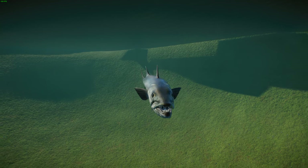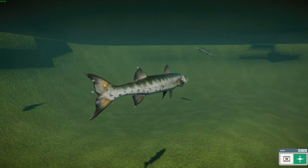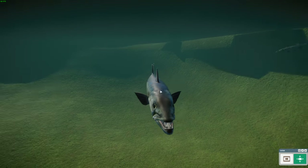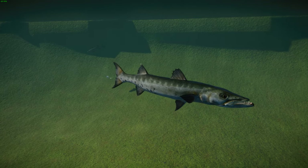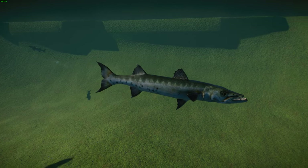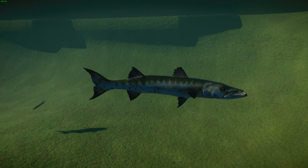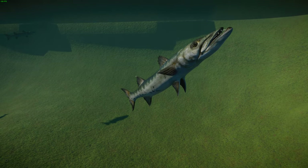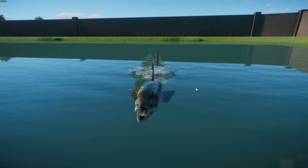They have a large swim bladder that allows them to move effectively through the water. They are voracious predators that hunt by ambush, relying on sudden bursts of speed up to 27 miles per hour or 43 kilometers per hour to catch prey, sacrificing maneuverability for speed. They are more or less solitary as adults, while young and half-grown fish congregate in schools. Barracuda can live at least 14 years.